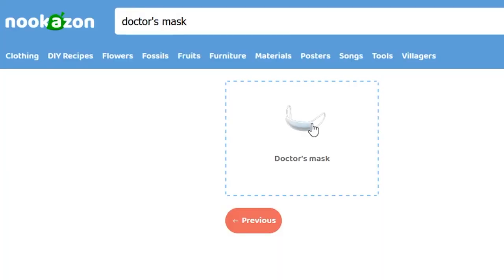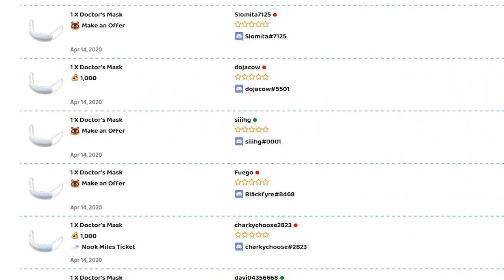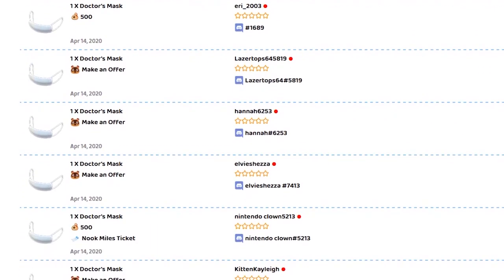One thing I'm curious about is if there's price gouging in Nukazon just like there is in Amazon. Okay, here it is. What are the prices? 120, 200 — a thousand bells for a doctor mask? In the middle of a pandemic, a thousand, a thousand, a thousand plus a nook mile ticket? Another thousand? Price gouging in Nukazon during a pandemic.